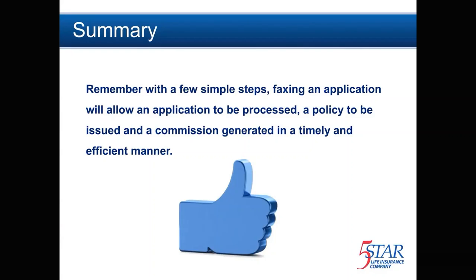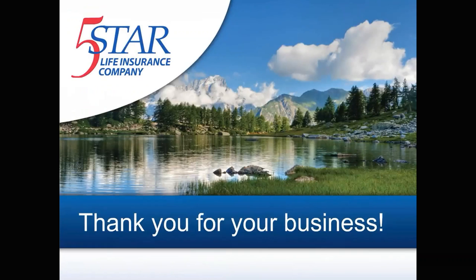With a few simple steps, faxing an application will allow your business to be processed, a policy to be issued, and a commission generated in a timely and efficient manner. Thank you for your time and for choosing to be appointed with 5 Star Life. We look forward to doing business with you, and we are dedicated to you — because we care.